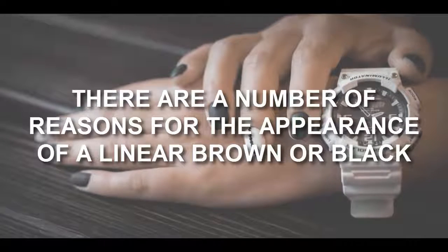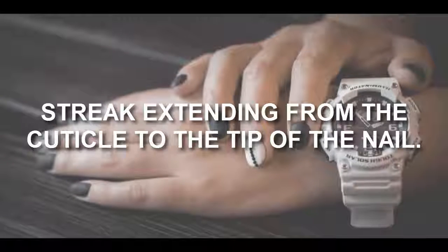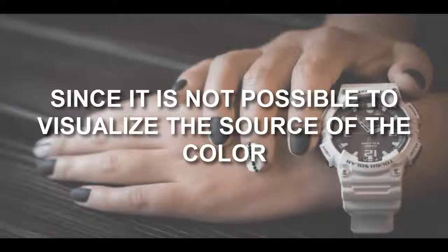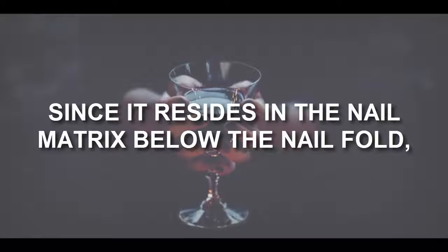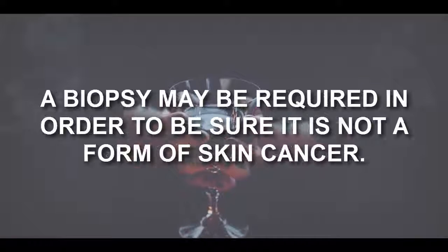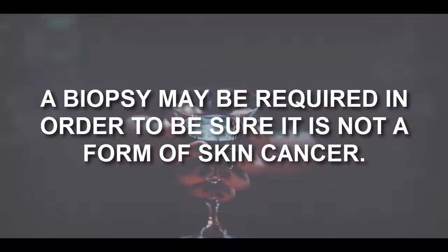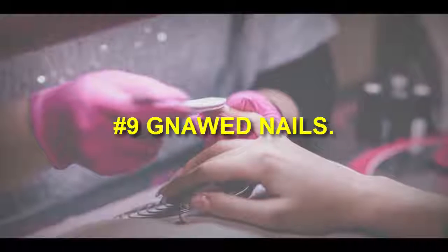Number eight: dark lines beneath the nail. There are a number of reasons for the appearance of a linear brown or black streak extending from the cuticle to the tip of the nail. Since it is not possible to visualize the source of the color — as it resides in the nail matrix below the nail fold — it is frequently a cause for anxiety in patients and their doctors. A biopsy may be required to confirm it is not a form of skin cancer.